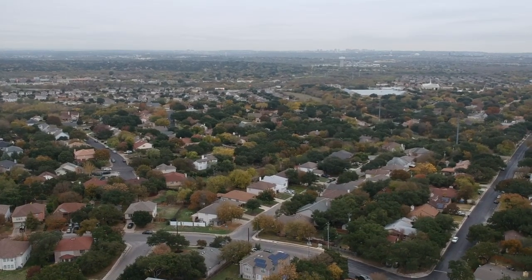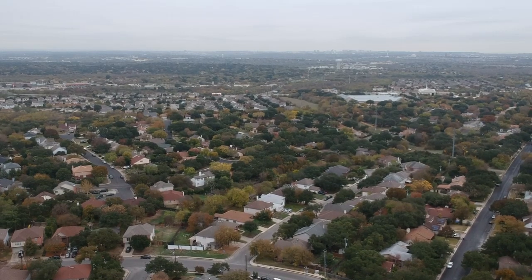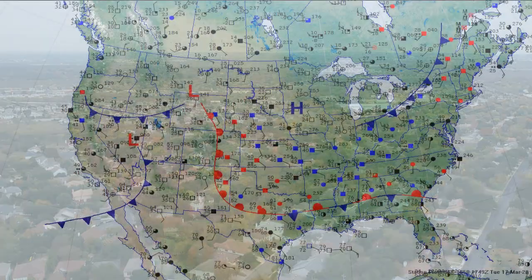Well, good evening. It's another stagnant cloudy day, but we've got changes coming up — a big Pacific system starting to make the climb across the Rocky Mountains and it's going to be in our area in a couple days.